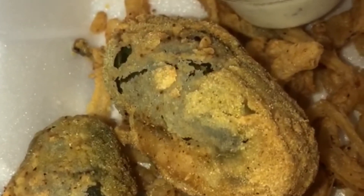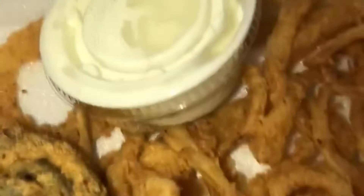Here we have our jalapeño poppers with shrimp and crab meat in them. We're gonna check that out — that looks good, huh?